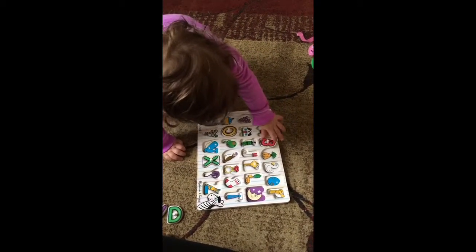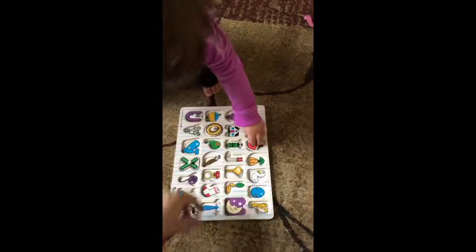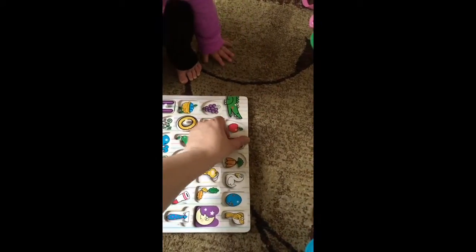B for basket. Good job, Neen. Do you need mommy's help? Got to turn it like this. There.